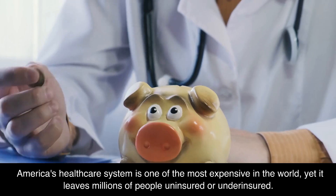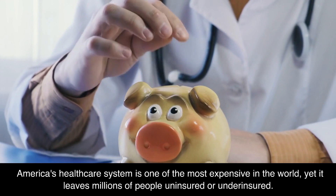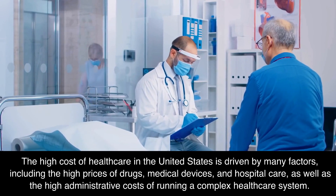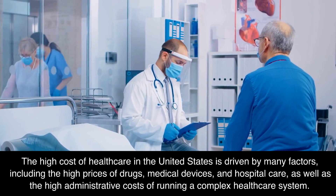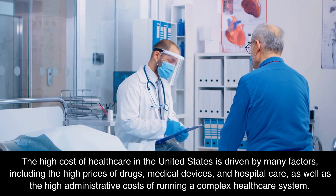America's healthcare system is one of the most expensive in the world, yet it leaves millions of people uninsured or underinsured. The high cost of healthcare in the United States is driven by many factors, including the high prices of drugs, medical devices, and hospital care, as well as the high administrative costs of running a complex healthcare system.